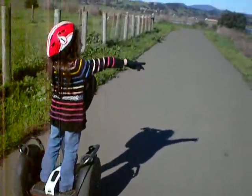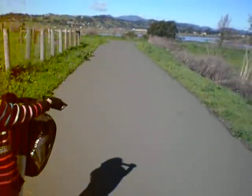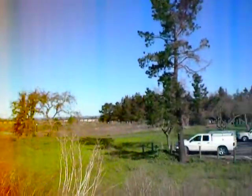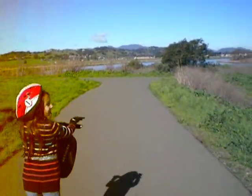Here we are at Segway Napa doing the wetlands trail. We have lots and lots of dogs, lots of people. Today is a beautiful day and everyone is taking advantage of it. We're coming up to the river here on the river trail.